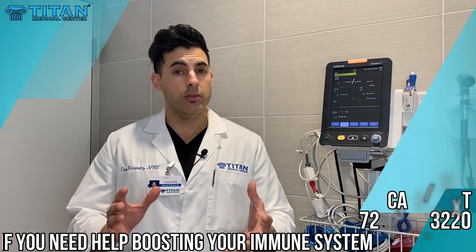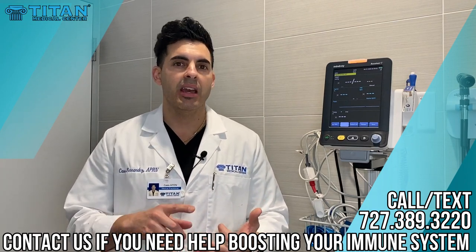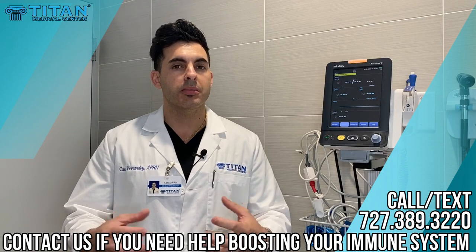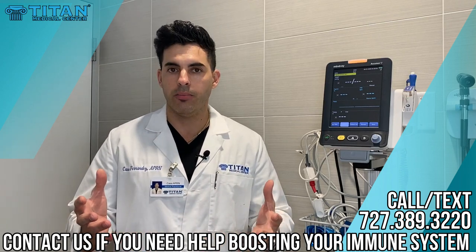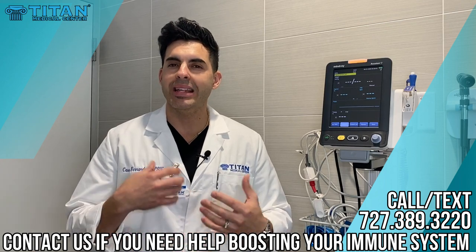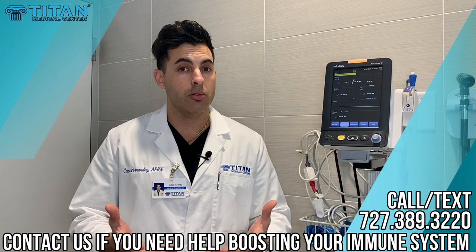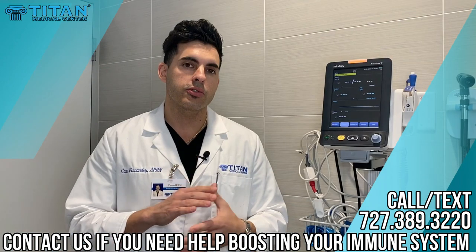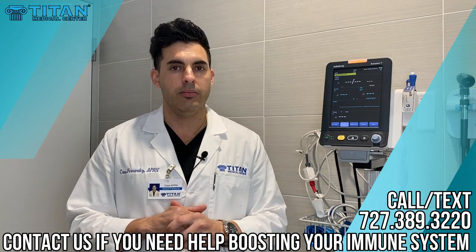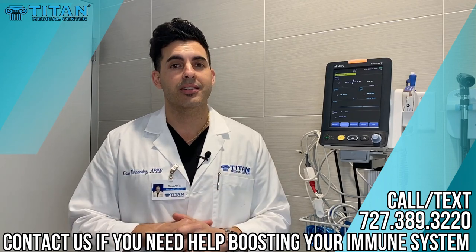So there you have it, folks — some very important minerals, antioxidants, and vitamins that can help strengthen your immune system substantially to help you recover from an illness or prevent it altogether. If you need any help getting these therapies or medications, give me a call at Titan Medical Center: 727-389-3220. I would love to help boost your immune system. You guys stay strong out there, stay healthy — until next time.